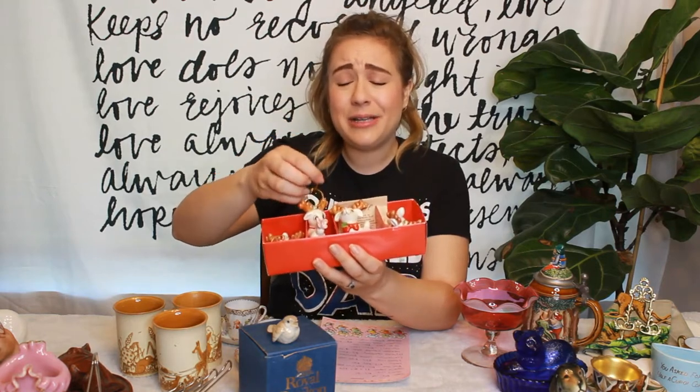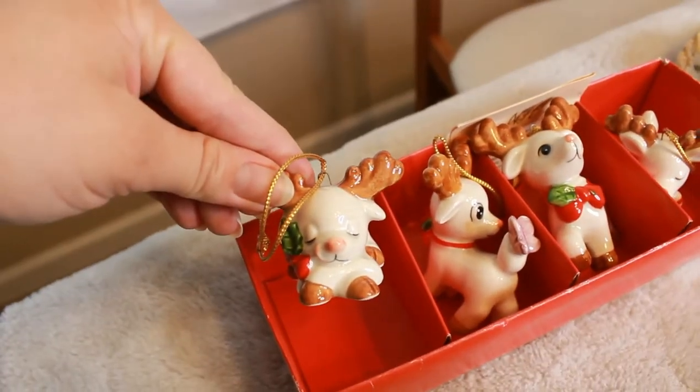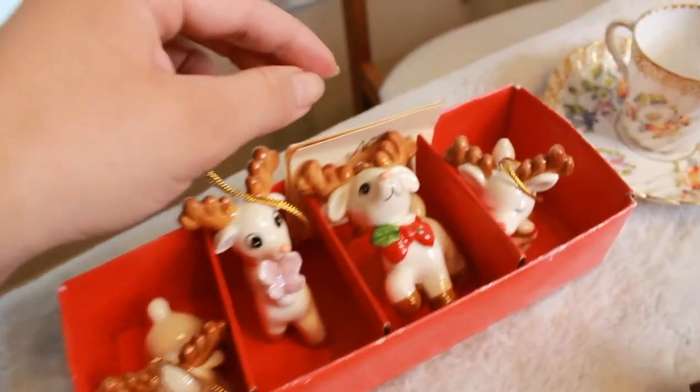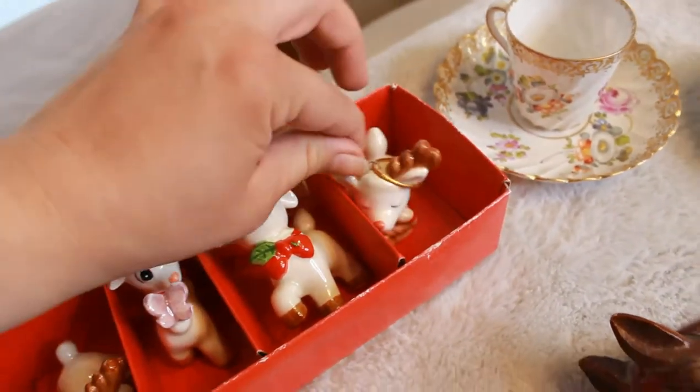Something else I picked up to keep for ourselves is this box of 1986 hand-painted ornaments. They're these little reindeer — adorable. It's a set of four and they're in perfect condition. I was just a sucker for them. I had to have them for Christmas time, so I added those to my pile.